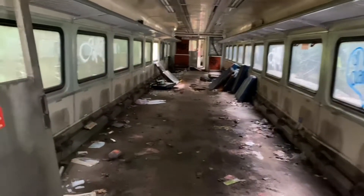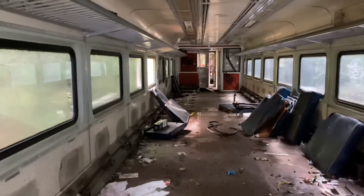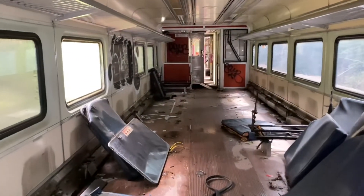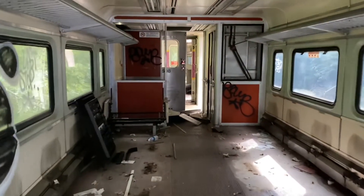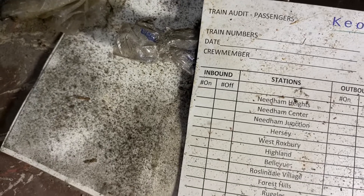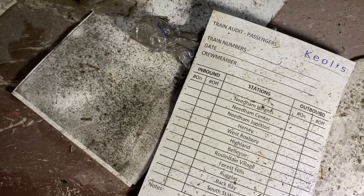This is really cool. I want to check out the front car. I didn't really want to be seen, so I kind of ran down the side and jumped on. Now that I'm inside I can hopefully go see the front of this car. Let's see if I can find anything. There's something that says 'train audit passengers' — some paperwork right there, but I haven't found a date yet.